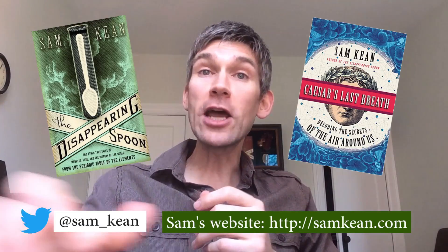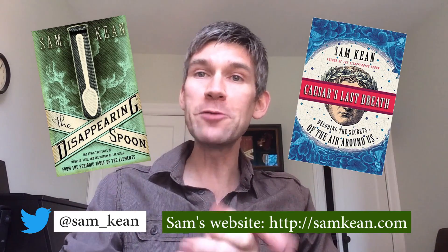So that's a wrap. I hope you learned a little something about one of the newer elements on the periodic table, and I hope you can check out my books about the periodic table as well. Thank you.